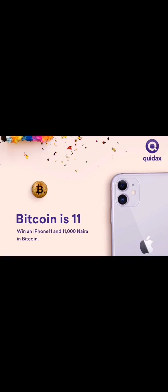Also, Quedax will give out one iPhone 11.